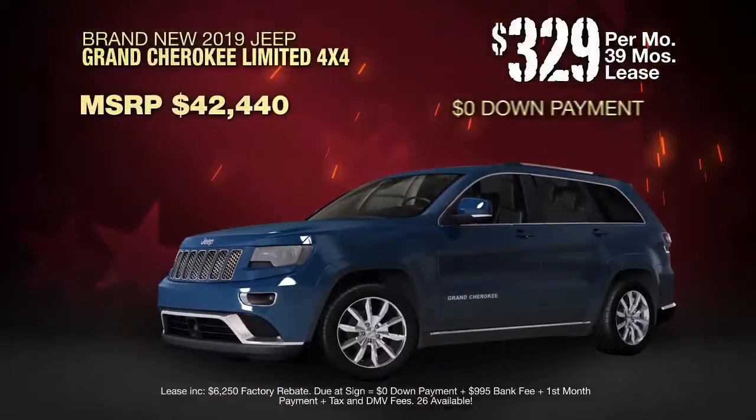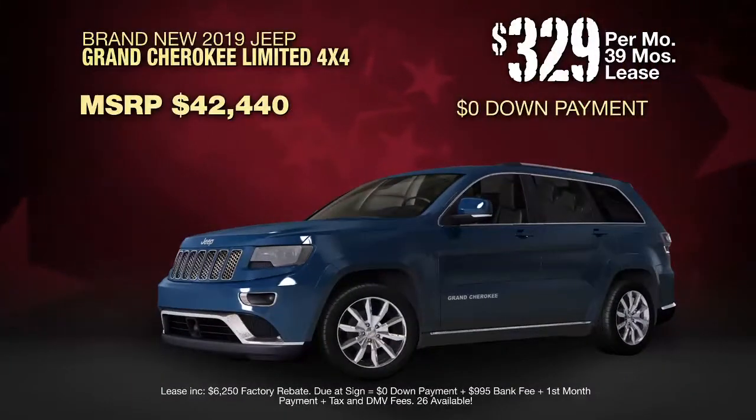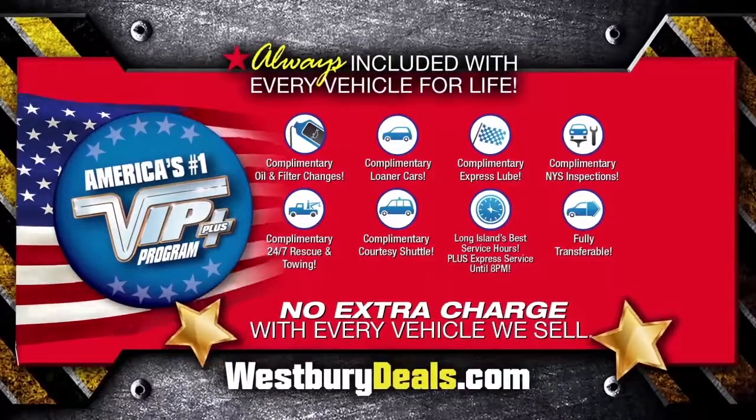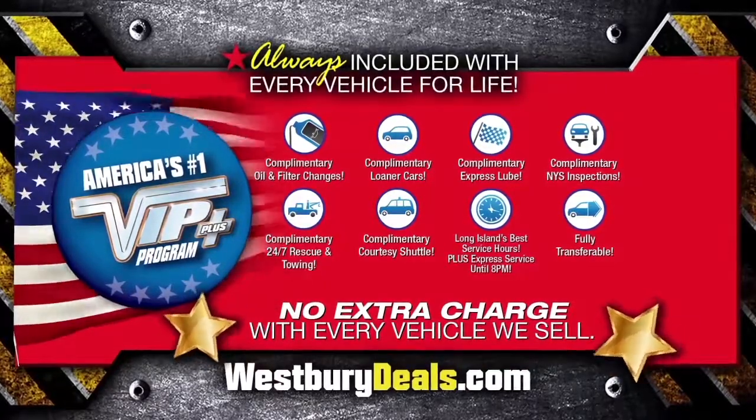Lease at the exclusive VIP price. Plus, Westbury is the only place where every vehicle comes with America's number one VIP Plus program.